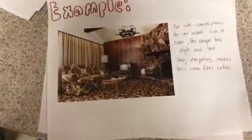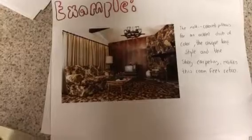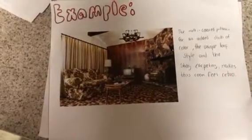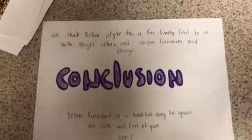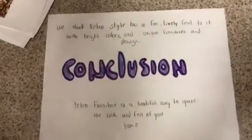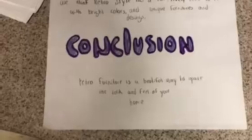For this room, there's a multi-color pillow for an added dash of color. The unique slim styles and shag carpeting make this room feel retro. In conclusion, we think that retro style has a fondly nostalgic feel to it, with bright colors and unique furniture and designs. Retro furniture is a beautiful way to update the look and feel of your home.